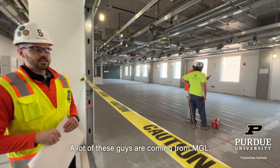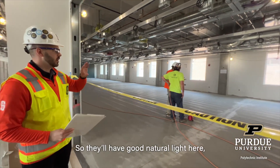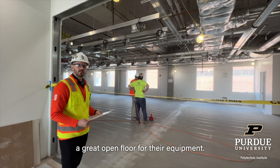A lot of these guys are coming from MGL, which is very old and dark. So we'll have good natural light here, good facilities, and a great open floor for their equipment.